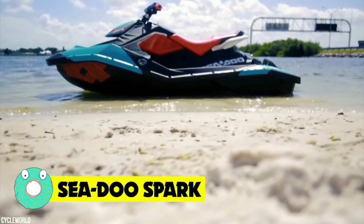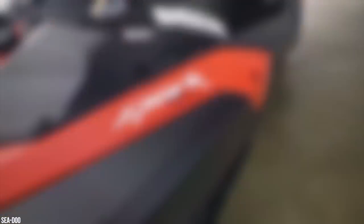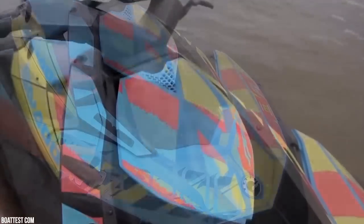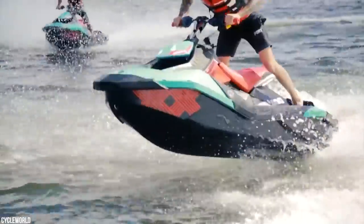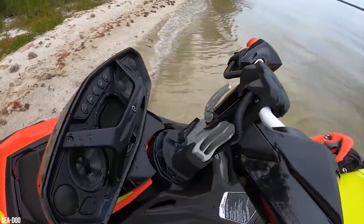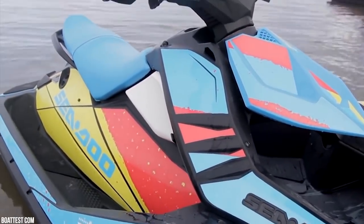Sea-Doo Spark. Regular old jet skis have become so gigantic, powerful, expensive, and fuel-hungry. However, Sea-Doo is starting to turn that around with the Spark. And as you can see, it looks like endless weekends of wonderful, watery fun — affordable too. Half the price, half the weight, and half the power of a regular mid-range jet ski. The Spark delivers 90% of the fun of a more expensive water toy in a way that's much more accessible and attractive to newcomers, and burns nearly 10 times less fuel than the big boys in the Sea-Doo world.